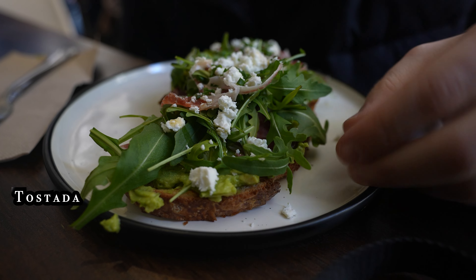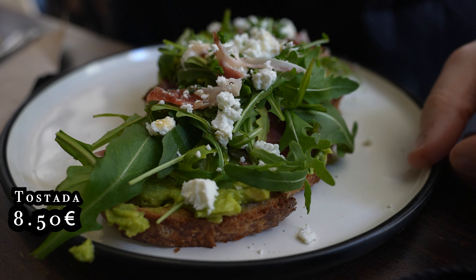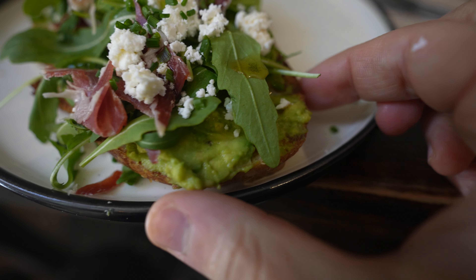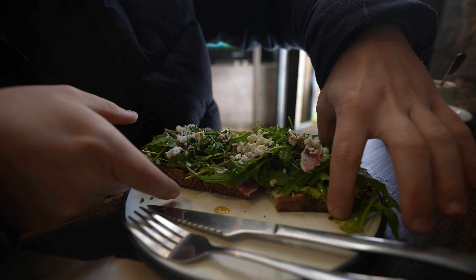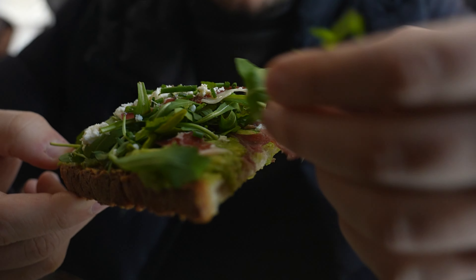I've got my beautiful tostada, which has got jamón, rocket salad, as well as goat cheese sprinkled on top. And also, I think there is a layer of avocado on the bottom. Oh, it's actually divided in two, which makes it a little bit easier to grab a piece. This tostada is packed with ingredients.